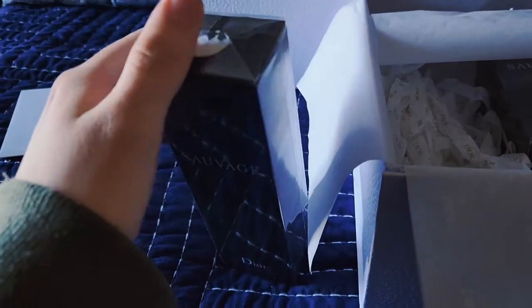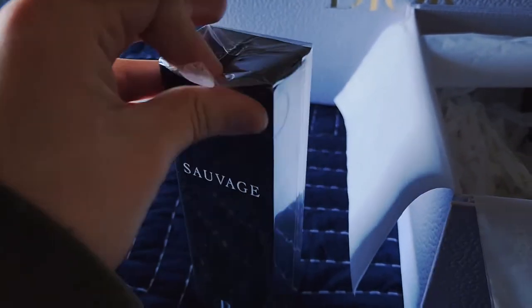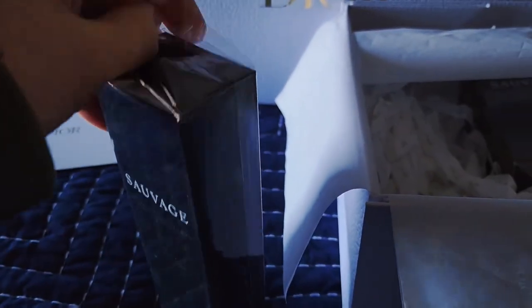Next up, this was the face mask and cleanser. That is absolutely a pleasing addition to the Dior purchase.